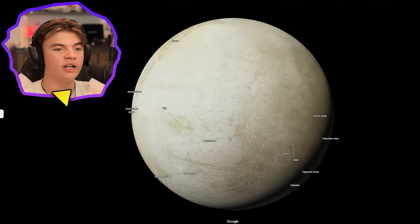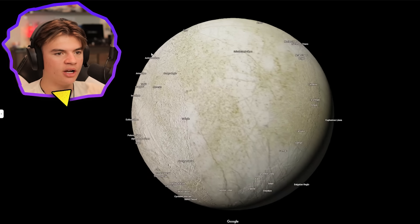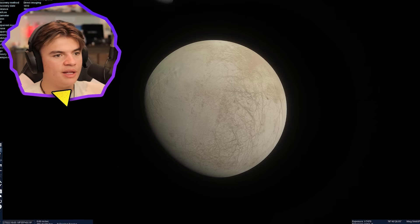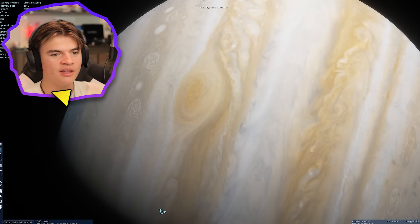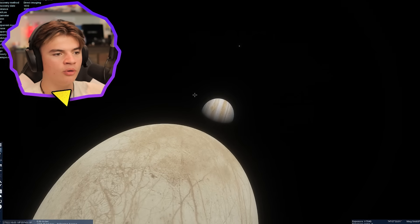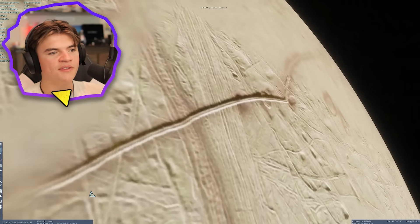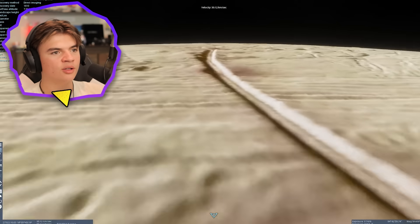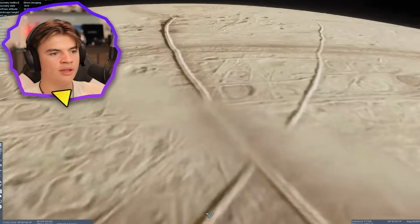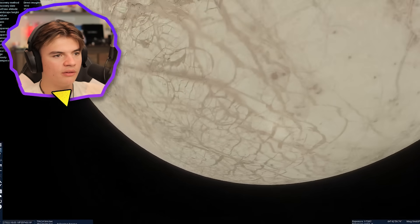I'm just going to quickly go through the four main moons of Jupiter — here's Ganymede. Now let's look at Europa on Space Engine. One thing I like about Space Engine is you can see Jupiter in the background, which you can't see on Google. These ridges we saw on Google Earth are actually physical things you can go see in Space Engine. From space you see it like that, and then when you come land on it, there's that ridge.